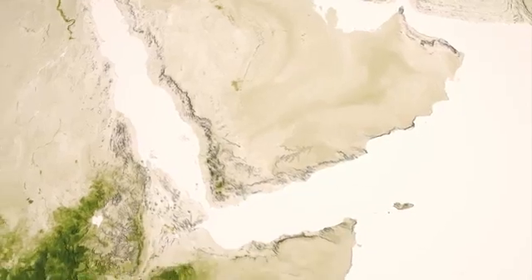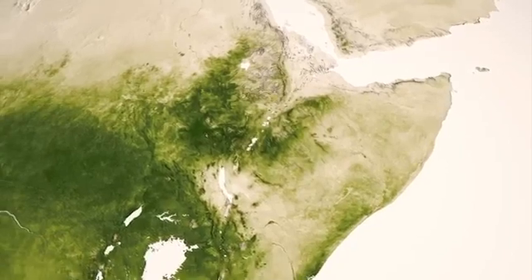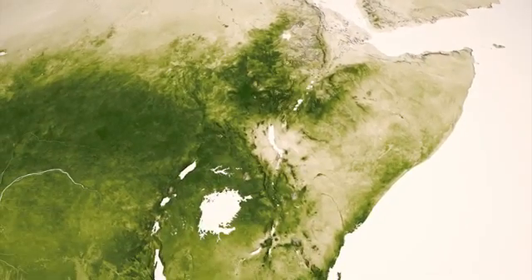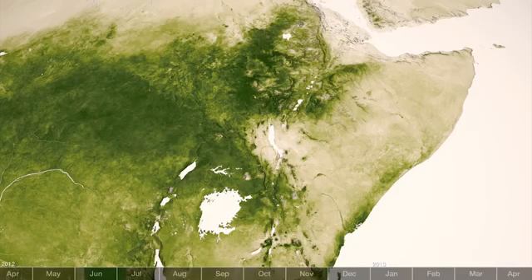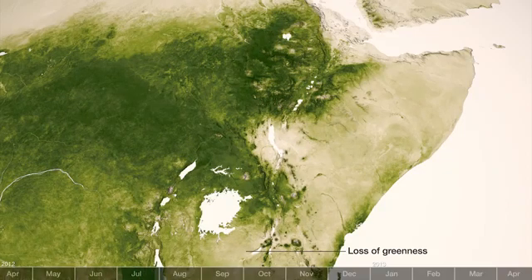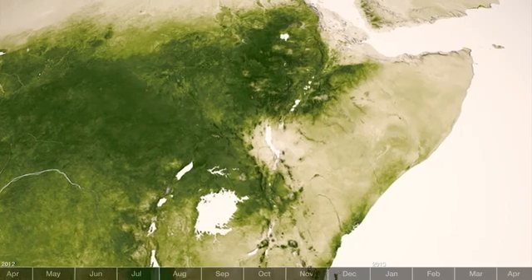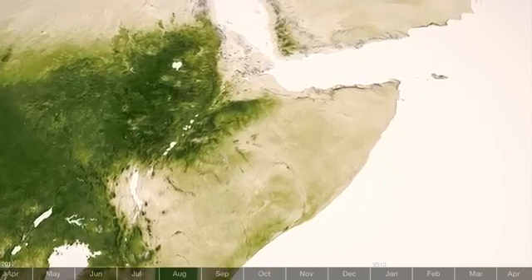Even the most subtle changes in vegetation from week to week provide meaning to scientists. In the Horn of Africa, the slightest pixel-by-pixel variations from week to week provide early warning for the onset of drought conditions — droughts that can impact tens of thousands of people each year. Early warnings provided by vegetation data are used by global relief organizations to mobilize resources to lessen the effects of drought on populations.